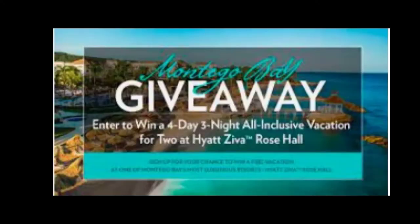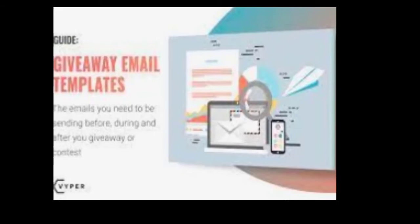Another great opt-in is free giveaways. This example here is giving away a possible free trip to Montego Bay. Maybe you have a site where you talk about vacations and you're giving people a chance to win a free trip. There are programs that will work with you on this because their company benefits from it — so look into that if you're in the vacation space. Another example is free email templates, offered in exchange for an email address.